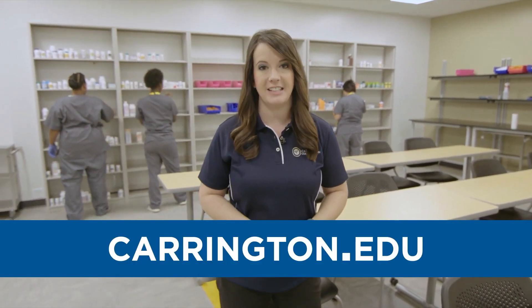So what are you waiting for? To learn more about the Pharmacy Technology Program here at Carrington College, visit Carrington.edu today.